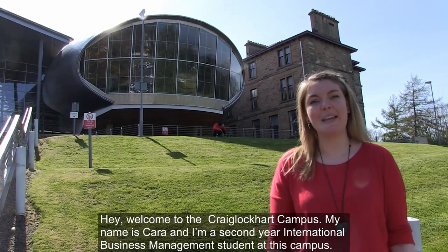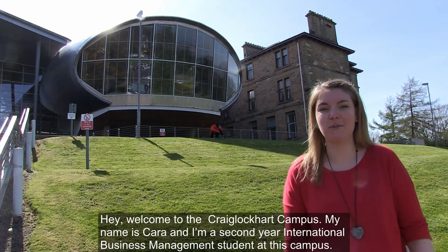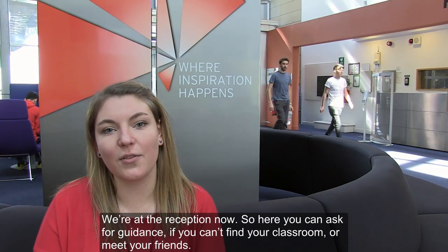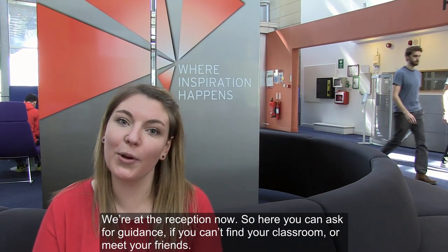Hey, welcome to the Craiglockhart campus. My name is Kara and I'm a second year International Business Management student here. We're at the reception now, where you can ask for guidance if you can't find your classroom or meet your friends.